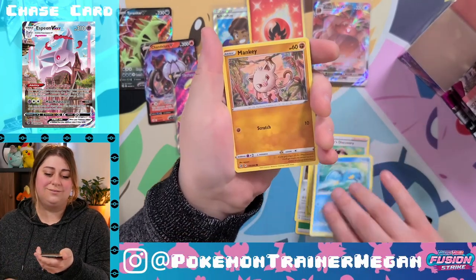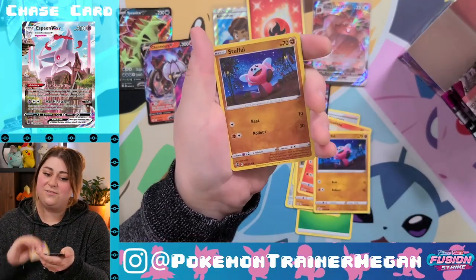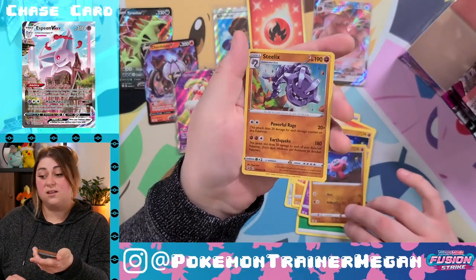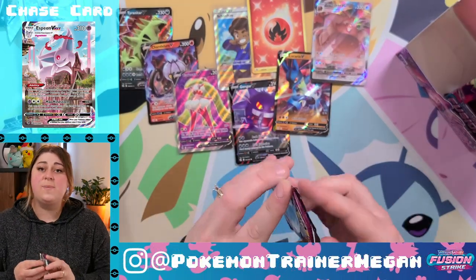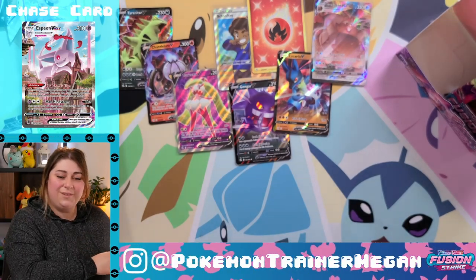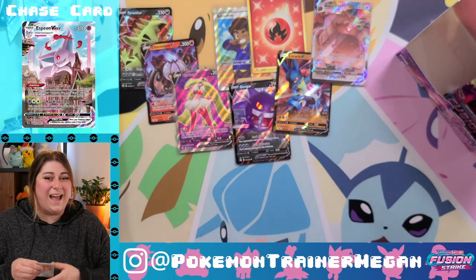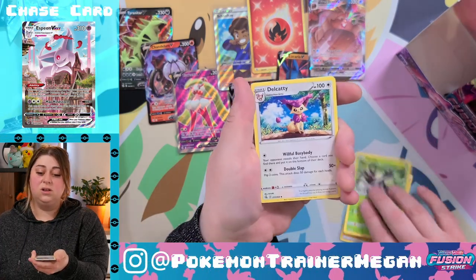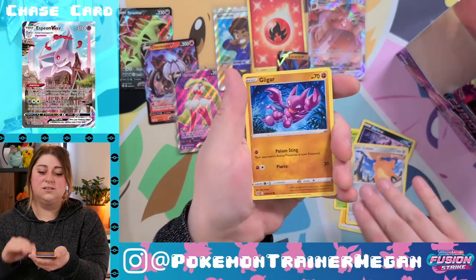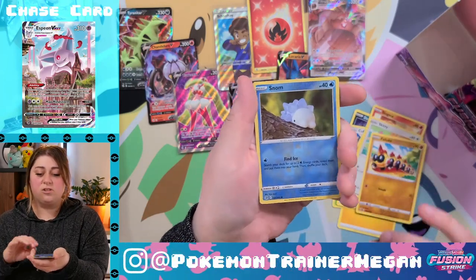Clauncher, Mankey, Growlithe, Stufful, Sligalit, reverse holo Stufful, and a holographic Steelix. Three packs left. I said if we got one more hit I would be happy — we got the Greedent V Max, but if we got one more hit I would be happy.